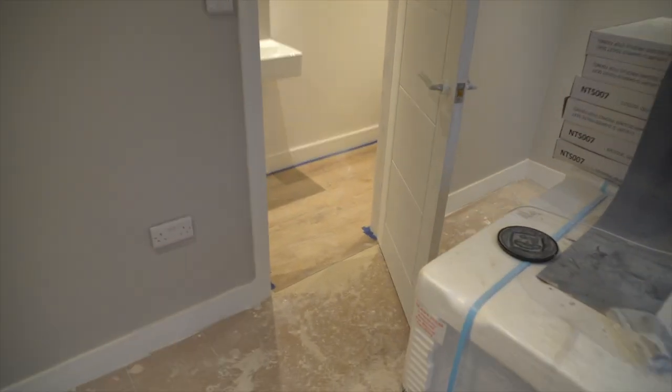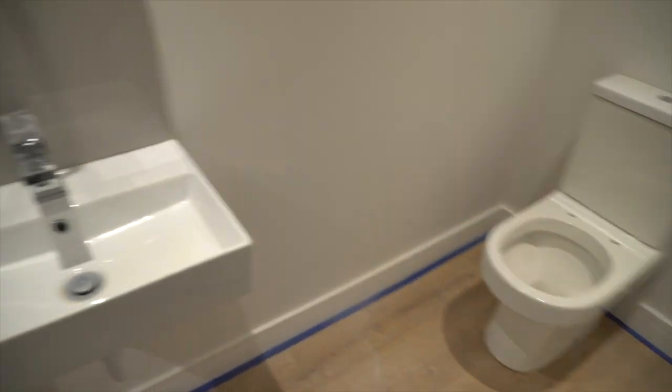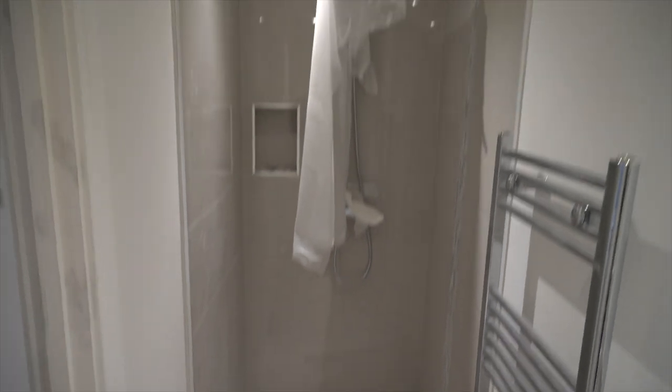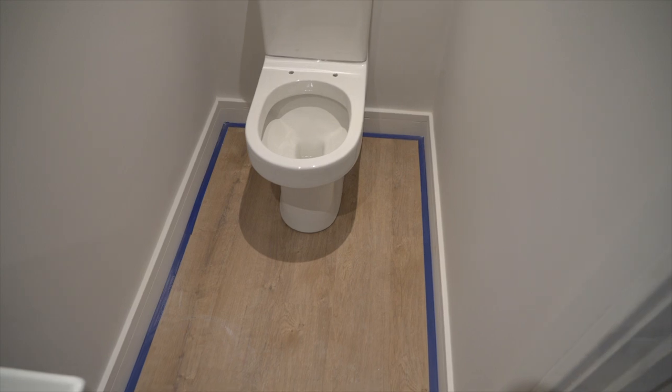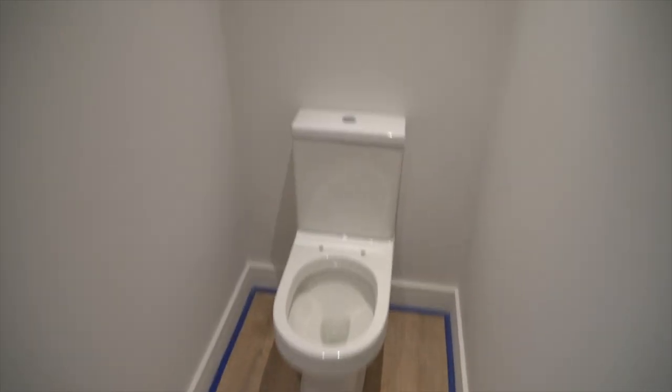The LVT flooring has gone in across all the bathrooms, and then the toilets go in after. The reason we do it that way is so the flooring doesn't have to be cut around the toilet — the toilet just sits on top of it. That way, if you ever change the toilet in the future, you don't have to redo the floor, as long as the new toilet has the same measurements.